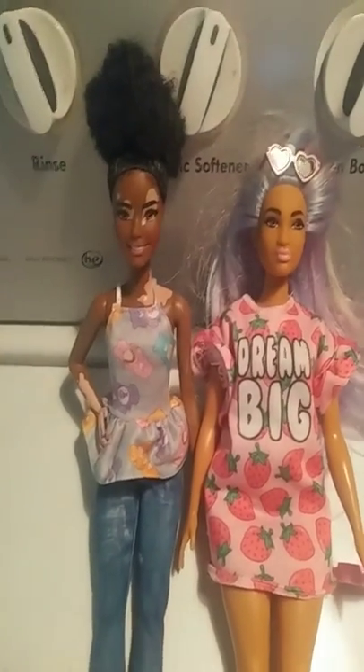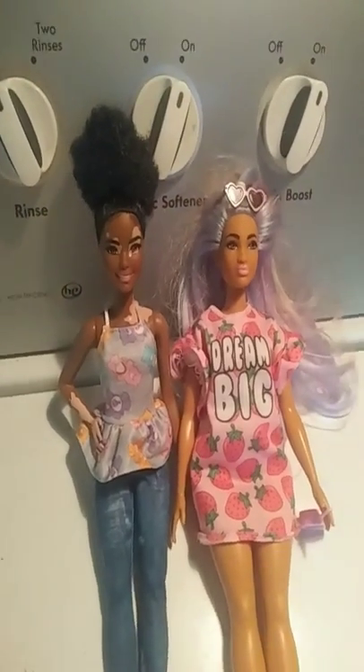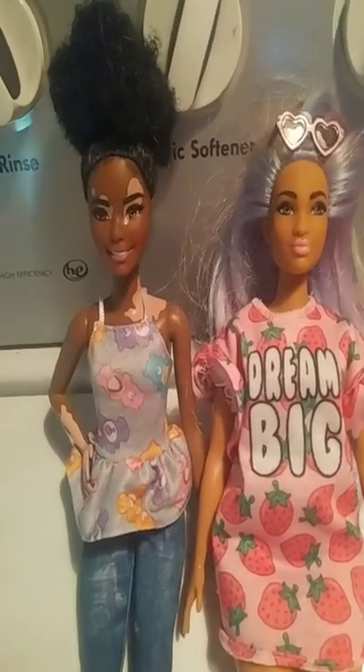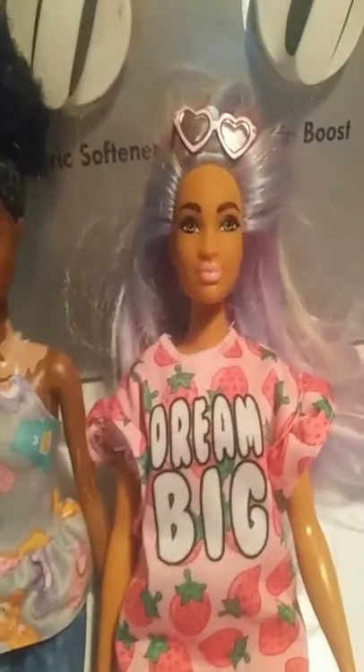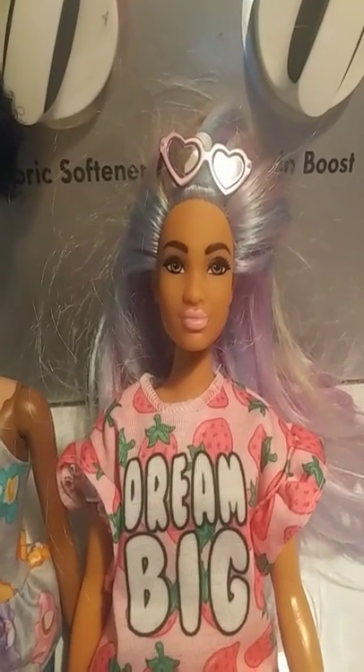Hey you guys! It's Catrock1238, and today I want to show you two of my Barbie dolls — my new ones that I got on Christmas. This one, her name is Coral, and her name is Blossom.